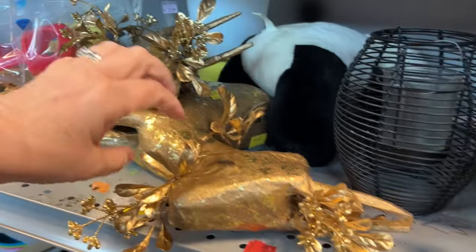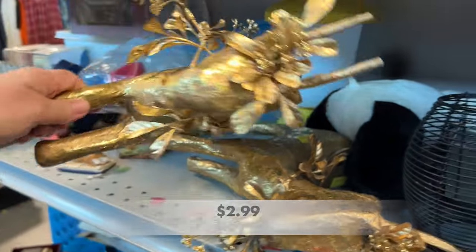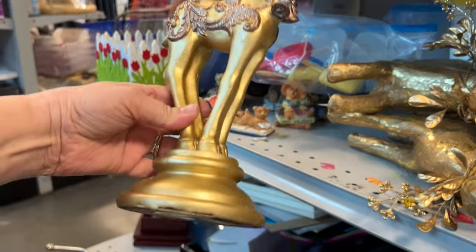We've got a few Christmas items here. These paper mache type reindeer have a little bit of decor around their necks — I left those behind and decided to take a look at these deer, which were made out of maybe resin.